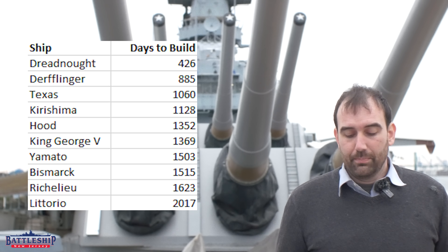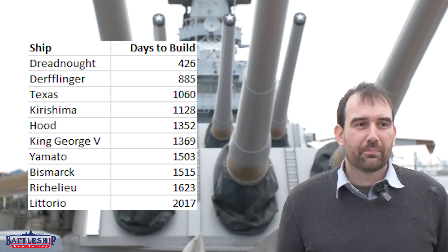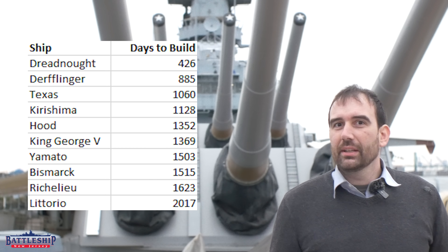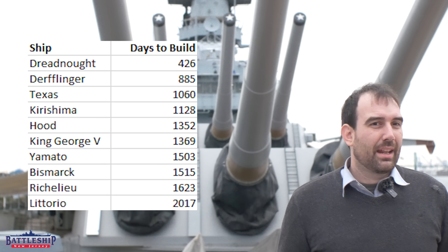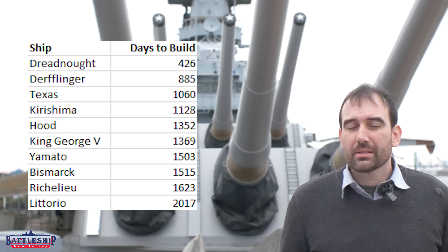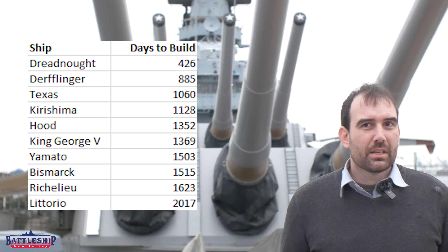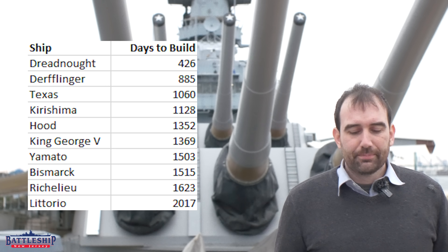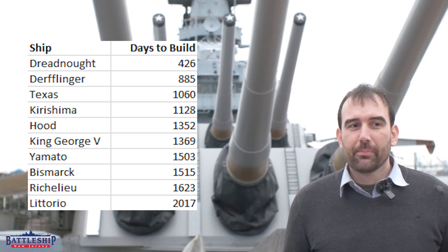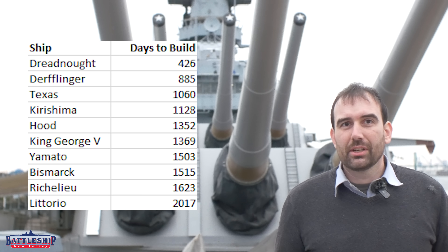Next up, the German battleship Bismarck. It takes 1,515 days to build her — four years, one month, and 23 days. Germany isn't building nearly as many capital ships as during World War I, so they've lost some of that industrial capacity — they haven't built any ships in 20 years. However, they did build both Scharnhorst and Gneisenau prior to Bismarck, so they have some capital ship building expertise. She's right on that four-year window and fairly close in size to the Iowa-class battleships.